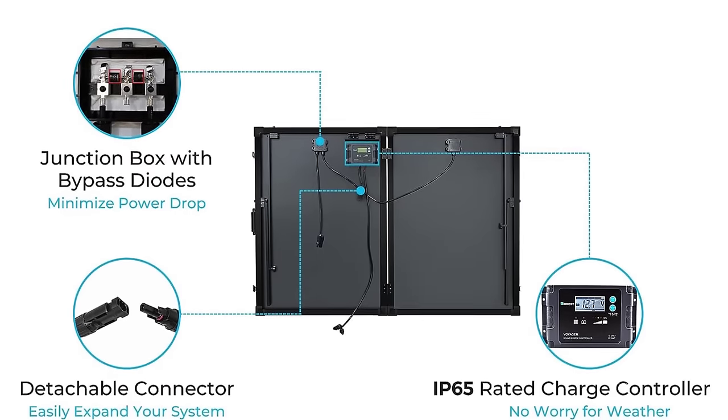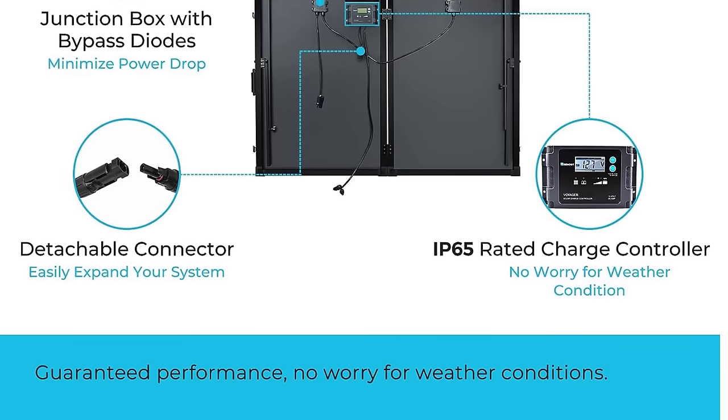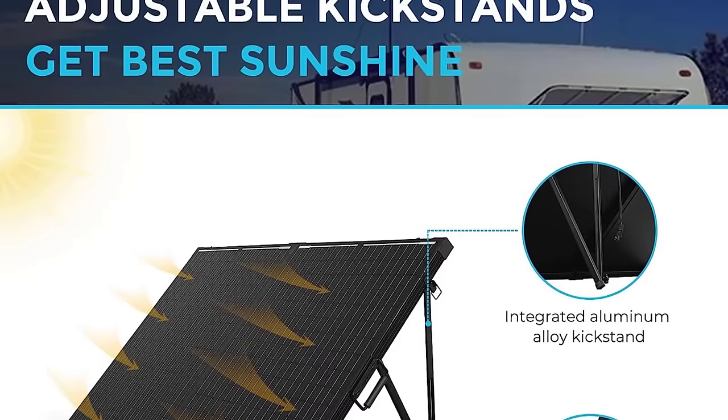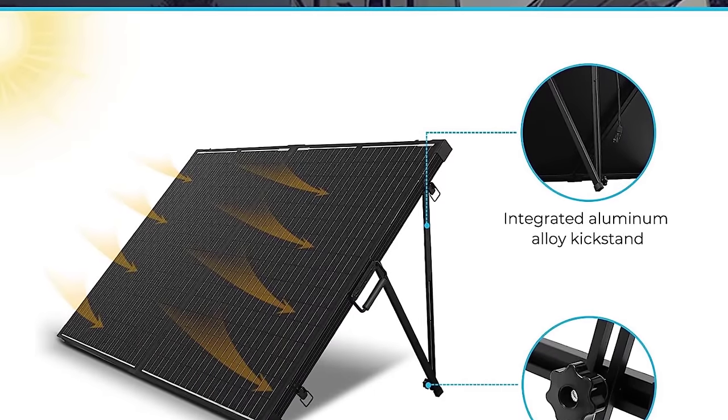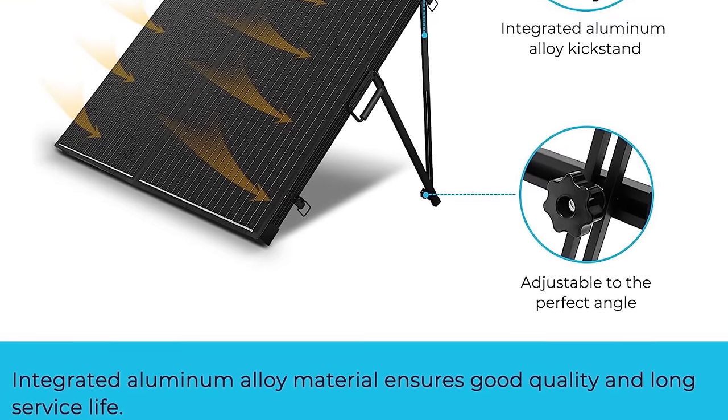Whether you're camping, living off the grid, or need a reliable power source for your RV, the Renegy 200 Watt Portable Solar Panel offers a practical and durable solution, combining portability, adjustable features, and waterproof components to make solar energy accessible in diverse outdoor scenarios.